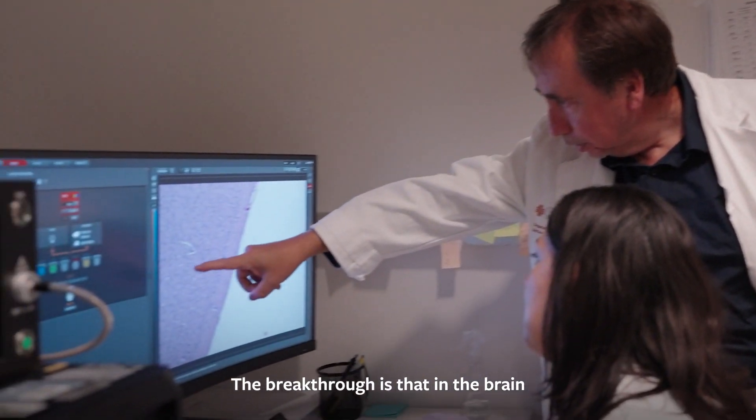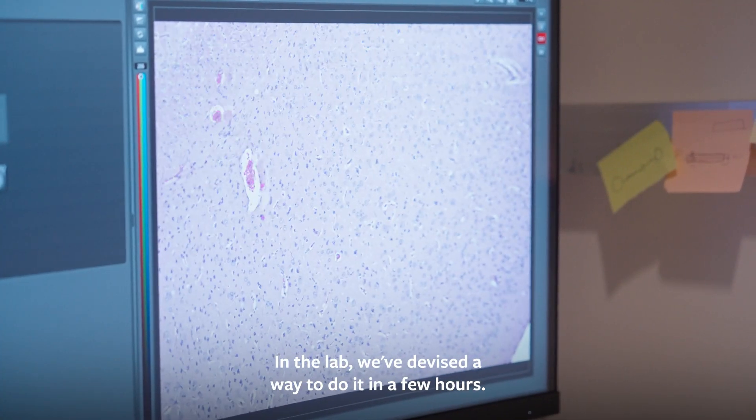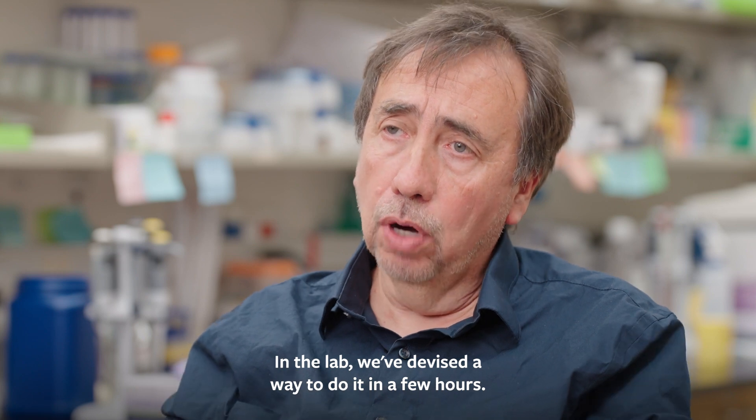The breakthrough is that in the brain, this process takes decades. In the lab, we devised a way to do it in a few hours.